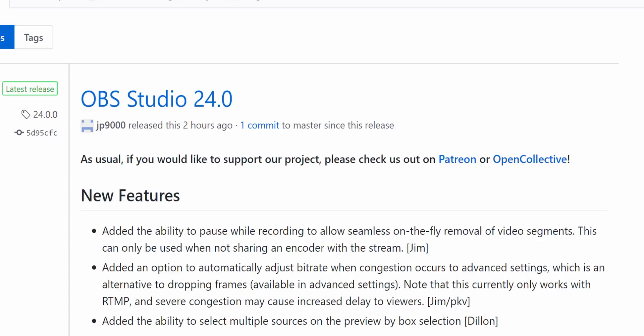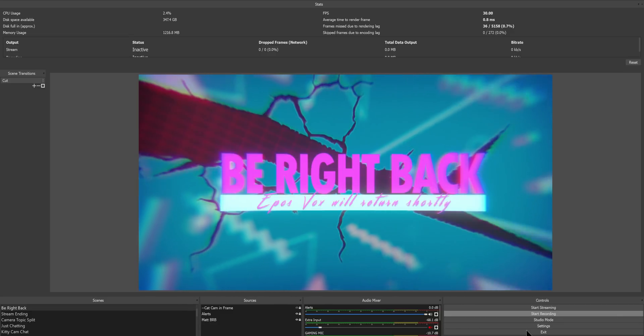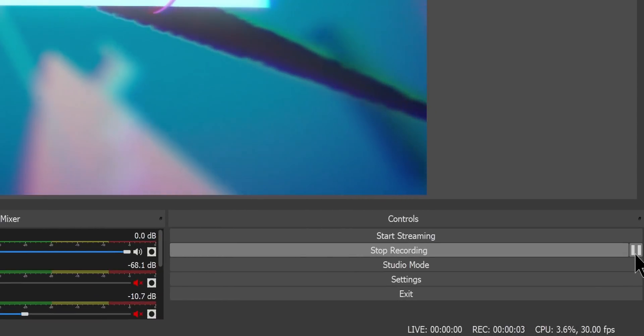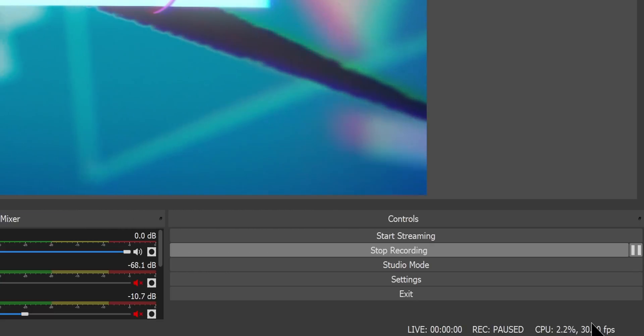Starting with the biggest feature that has been requested for a long time — and honestly, I thought was a little silly, but it had enough requests that they finally prioritized and implemented it in OBS version 24 — that is the ability to pause recordings. You can now pause your recording instead of hitting stop or having to cut chunks out of your video. If you're recording something and you need to not have something included, you can hit pause by clicking or via hotkey, then hit resume and it will continue recording from that point, leaving out whatever was in between.